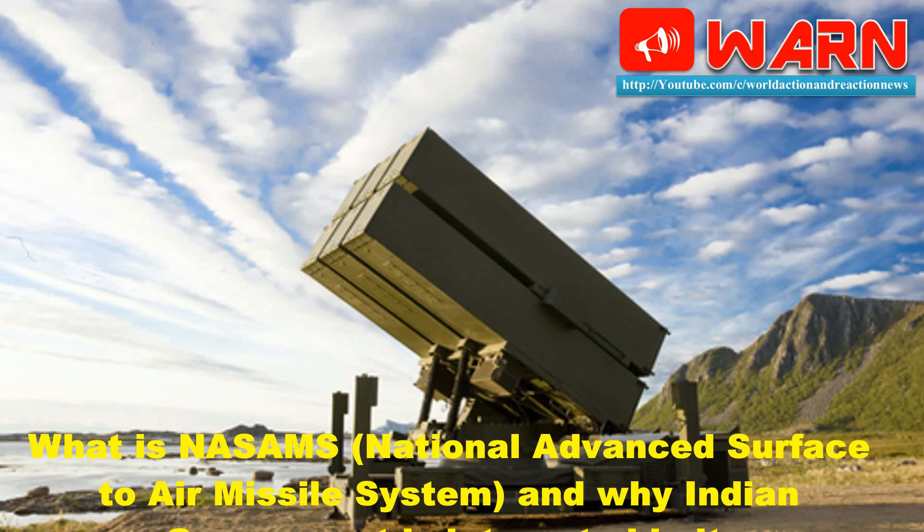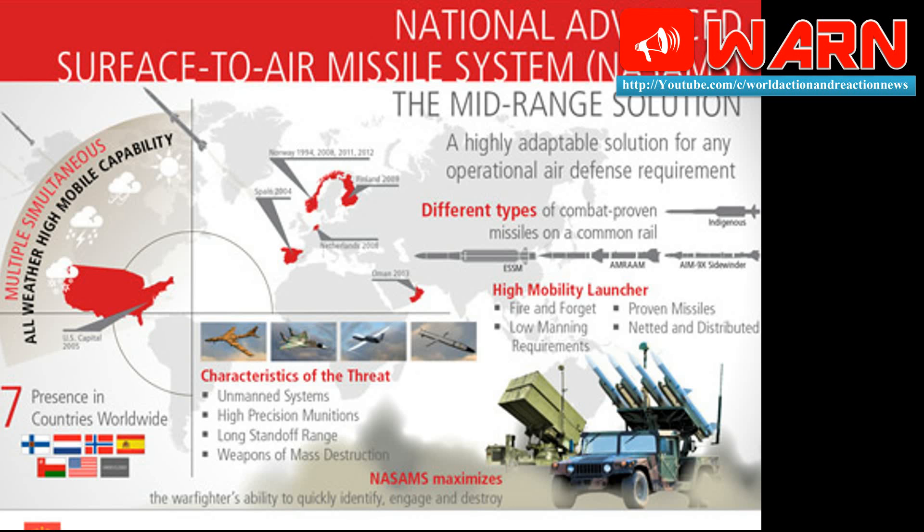Welcome to World Action and Reaction News. Today we discuss what is NASAMS — National Advanced Surface-to-Air Missile System — and why the Indian government is interested in it.